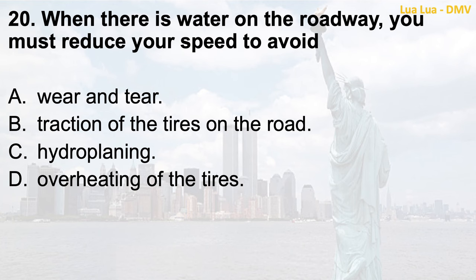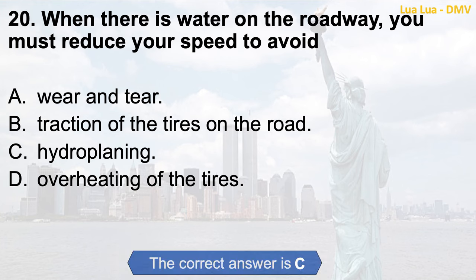Question 20. When there is water on the roadway, you must reduce your speed to avoid: a. Wear and tear; b. Traction of the tires on the road; c. Hydroplaning; d. Overheating of the tires. The correct answer is c. Hydroplaning.